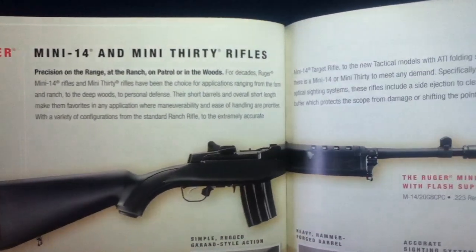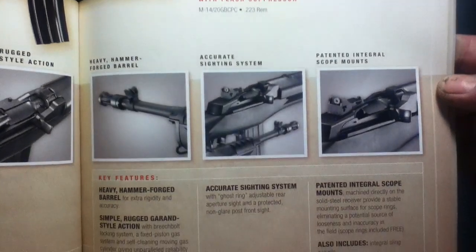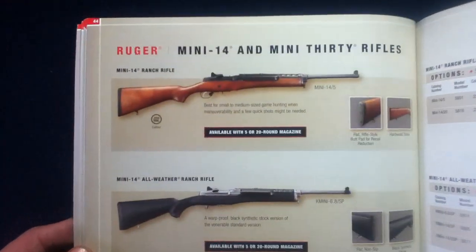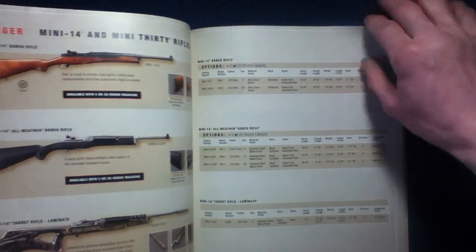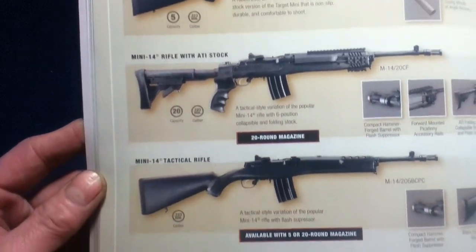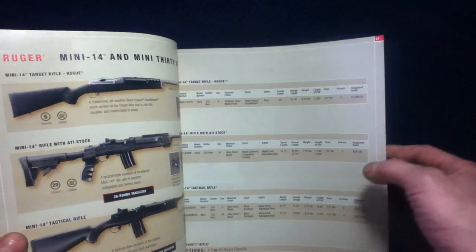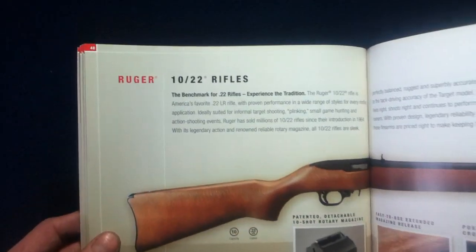Here are the Mini 14 and Mini 30, made popular in various entertainment media — the A-Team comes to mind. There are interesting stock variations. You can see how it's modeled after the M14 style but scaled down, with some internal differences though very similar in appearance.